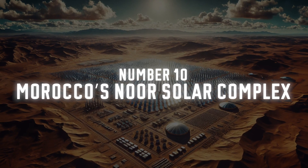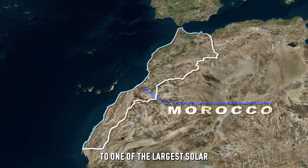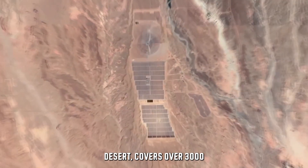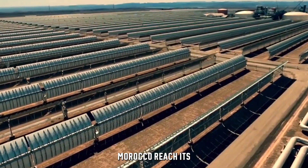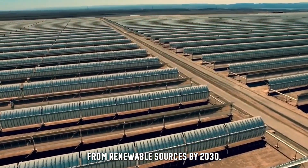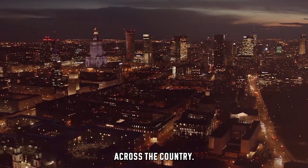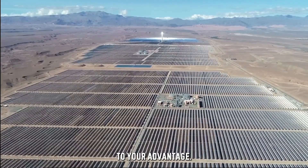Number 10: Morocco's Noor Solar Complex. Morocco is home to one of the largest solar power plants in the world, the Noor Solar Complex. This mega-facility, located in the Sahara Desert, covers over 3,000 hectares of land — that's close to 7,400 football fields! It's helping Morocco reach its goal of generating 50% of its electricity from renewable sources by 2030. This place is taking the blazing desert sun and turning it into clean energy that powers homes across the country. The Noor Complex is a shining example of what's possible when you use nature to your advantage.